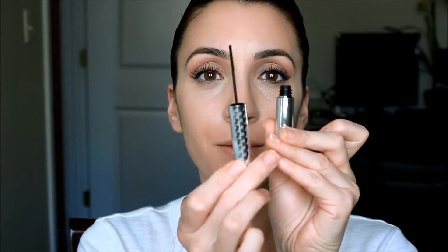I'm going to line my waterline with a highlight pencil from IT Cosmetics, which will give a little bit more radiance and luminosity to that part of my eye. Taking the Tight Line mascara, I'm gently going to coat my lower lashes — this mascara wand is absolutely amazing for this step.